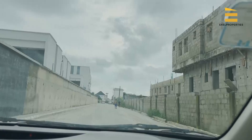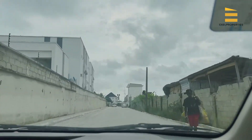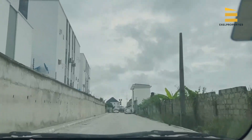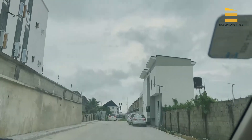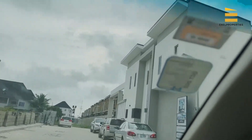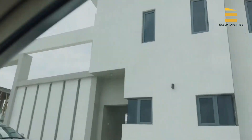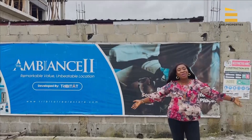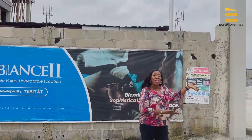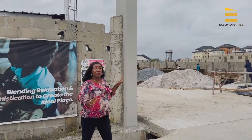The drive from the expressway to this place is barely three minutes — and we didn't even drive fast. So it's not far from the main road. We are here now. You can see the gatehouse looks just like Ambience 1.0. This is Ambience 2.0. I'll come down, walk around, and show you what is happening so far. Welcome to Ambience 2.0!